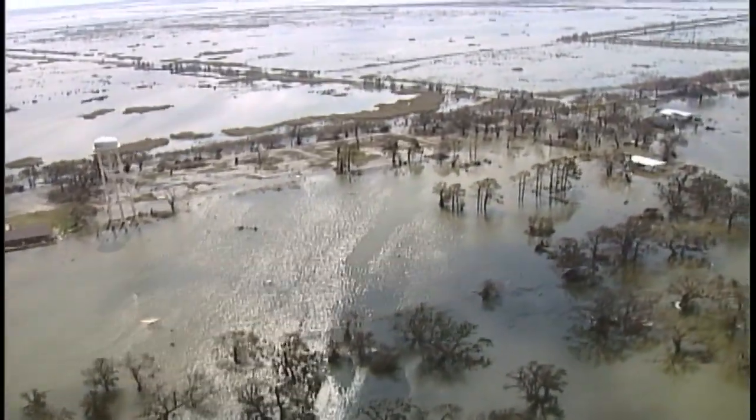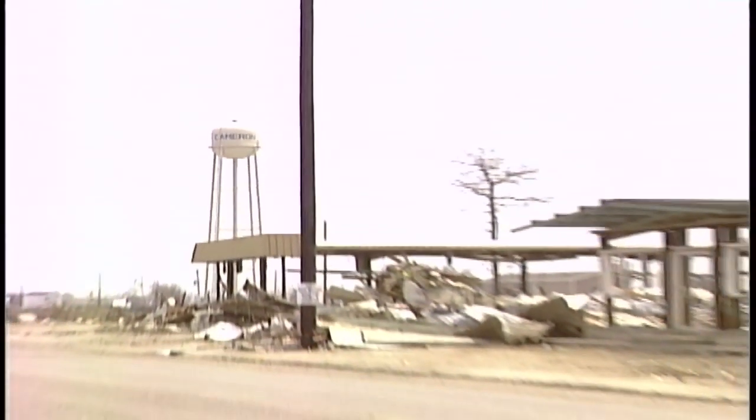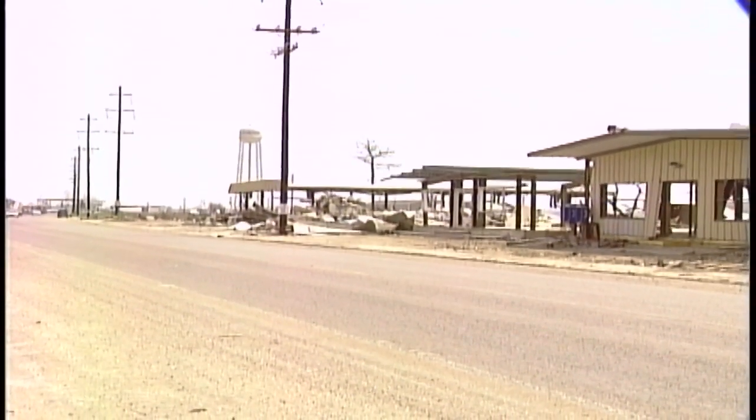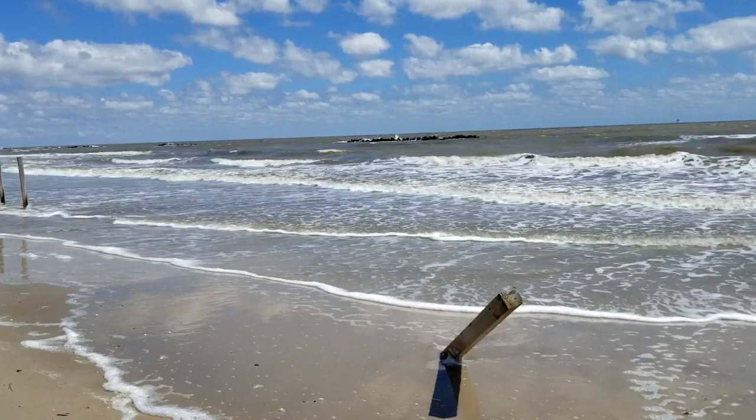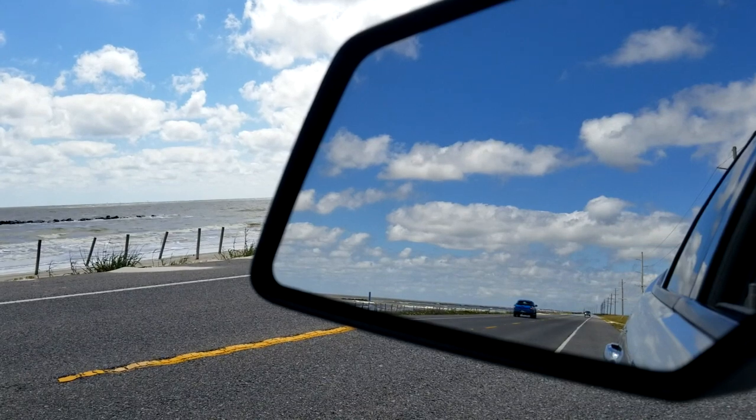Flooding is the number one cause of death when it comes to land-falling hurricanes. We've learned over the years that when the tide comes up, the water moves in. Even on a sunny day with a brisk south wind, tides just a few feet above normal will flood LA-82 in Cameron Parish.